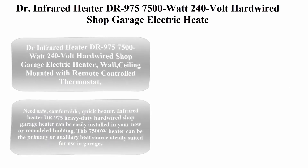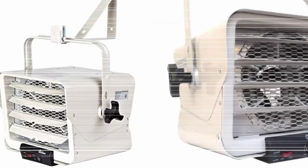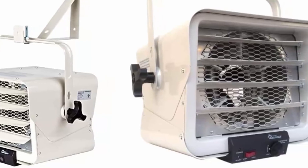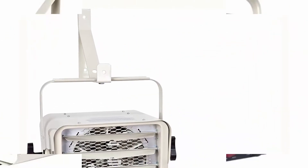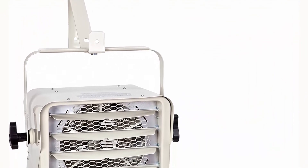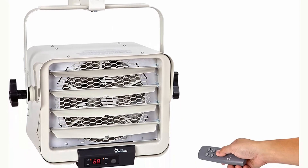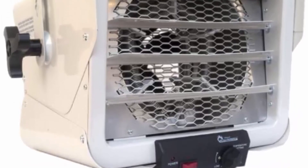Top 5: Dr. Infrared Heater Drive 975 — 7500W 240V Hardwired Shop Garage Electric Heater, Wall/Ceiling Mounted with Remote Controlled Thermostat. This 7500W heater can be easily installed in your new or remodeled building, and can serve as the primary or auxiliary heat source, ideally suited for use in garages, factories, stores, warehouses, and workshops.